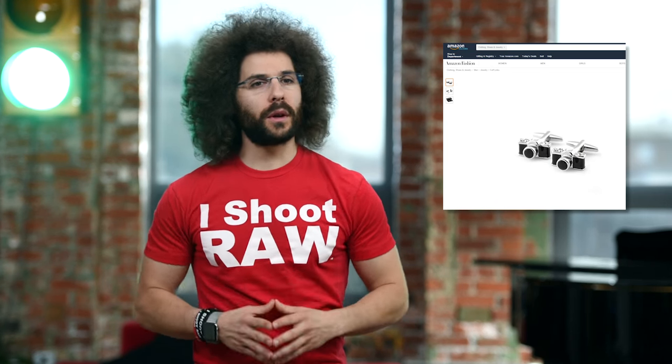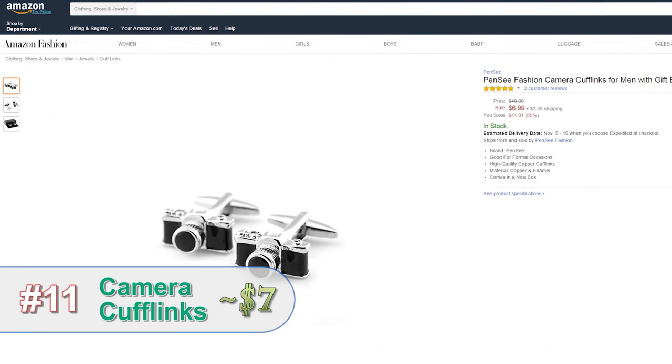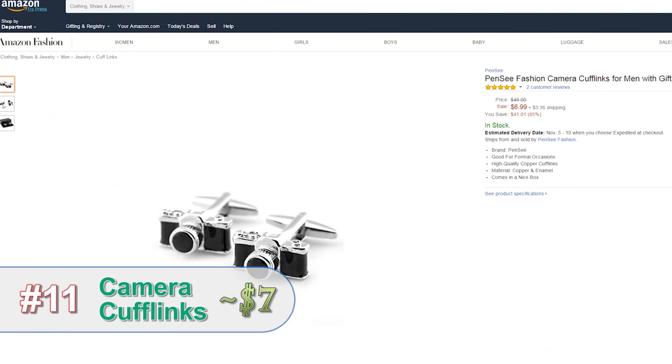If you're at a formal event and the camera around your neck doesn't say photographer, what would? Cuff links. Camera cuff links.